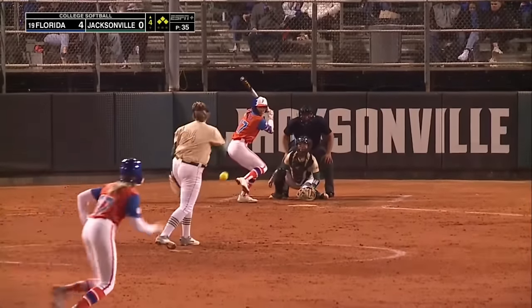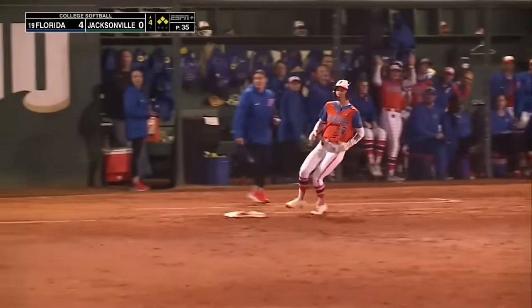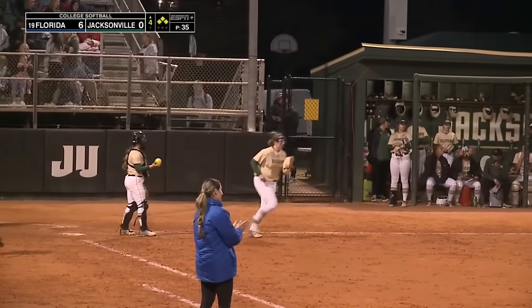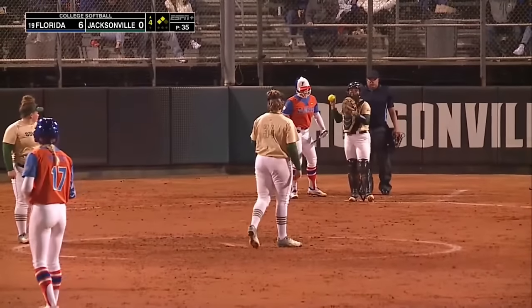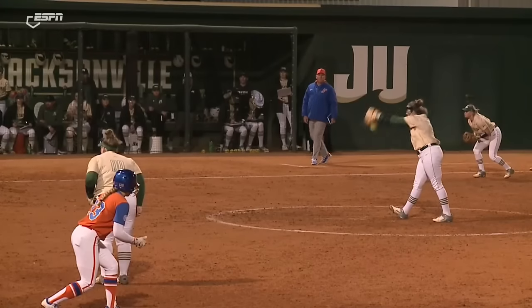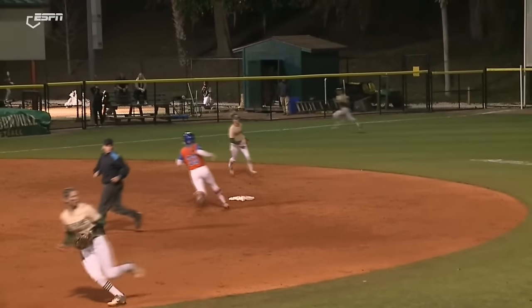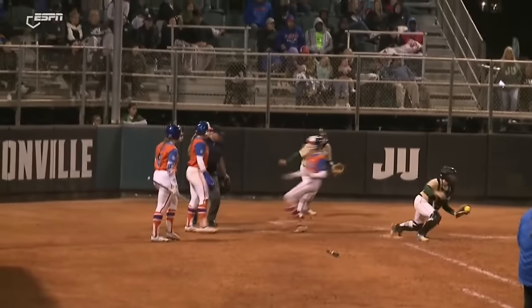Bases loaded for one of the best players in the country. Ground ball — base hit to right. This will get in one, maybe two. Second run comes home and she will score standing. It's an RBI double for Skylar Wallace, and the Florida Gators lead 6-0 here against the Dolphins in Jacksonville. That ball just punched right through the gap there in the three-four hole — just good situational hitting to get runs across the board.